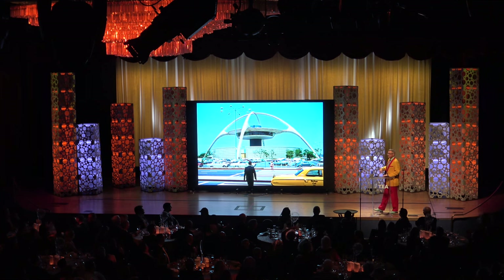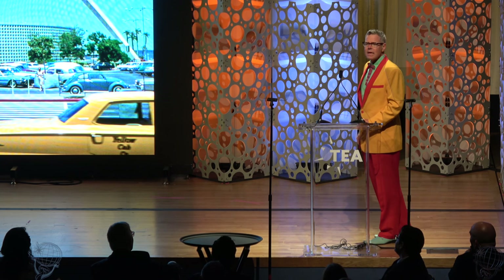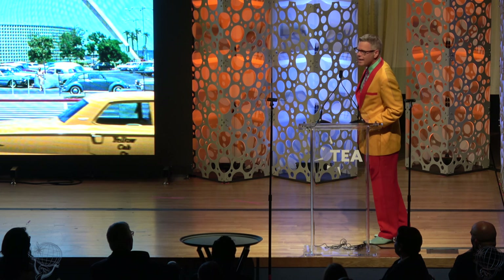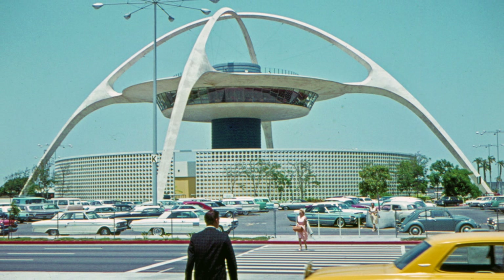It is the age of space. The year is 1967 and we have just landed in the most modern metropolis in the entire universe. The theme building was the centerpiece and the crowning touch of the 1961 jet age expansion of LAX. I love the two people having a moment, the car show in the parking lot, the yellow cab.